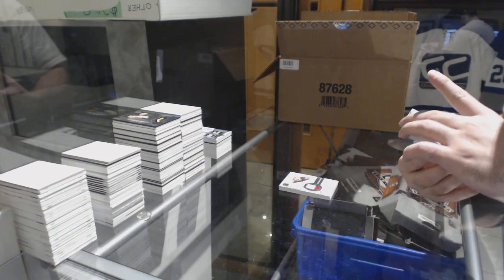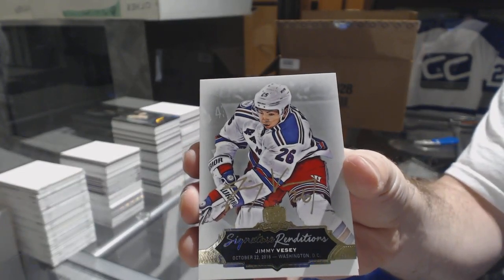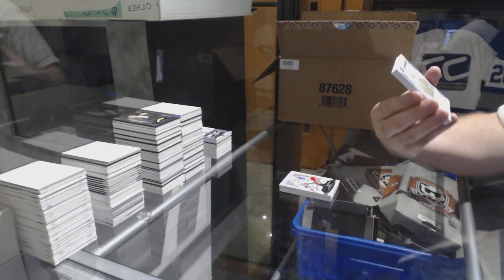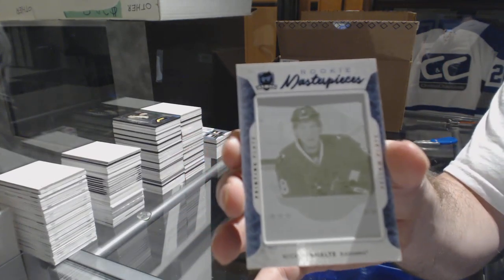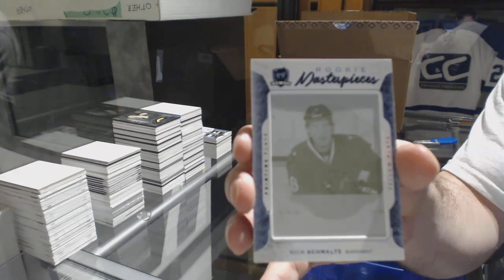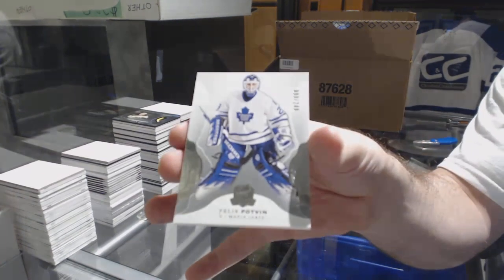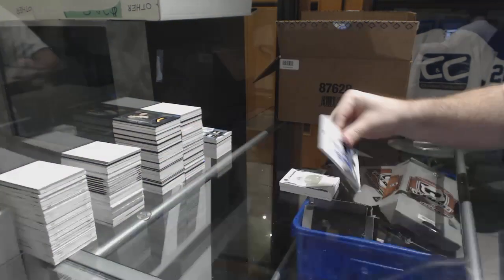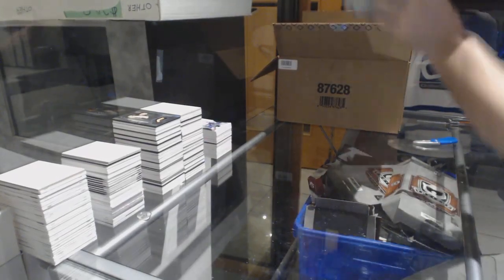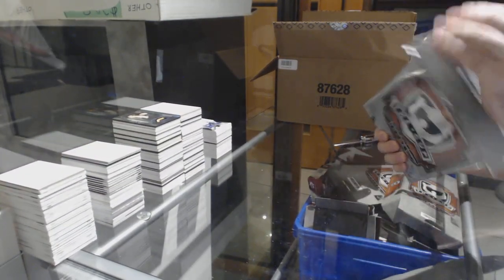We've got for the Rangers signature renditions — Jimmy Vesey. For the Chicago Blackhawks, a one-of-one printing plate — Nick Schmaltz. And we've got for the Maple Leafs $2.49, Felix Potvin. Well, that was just filthy — not very often do you get McDavid stuff.